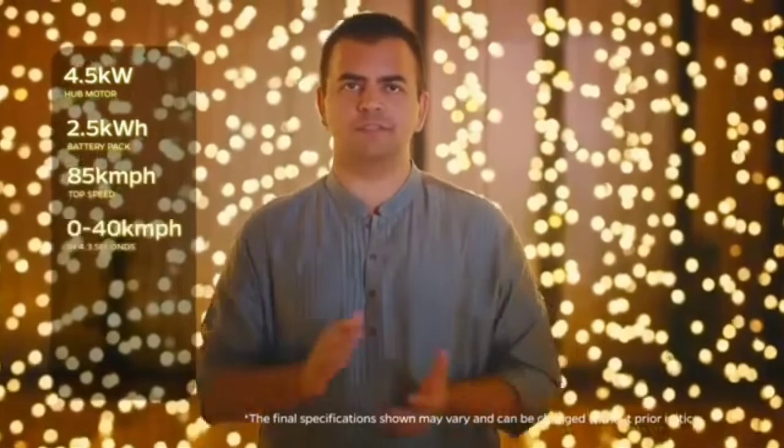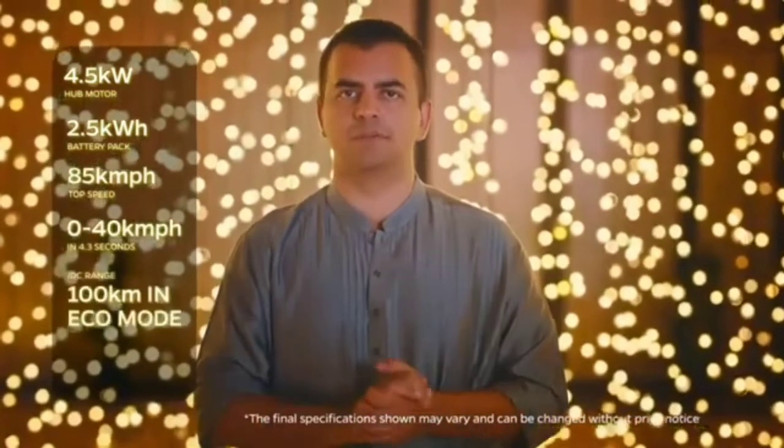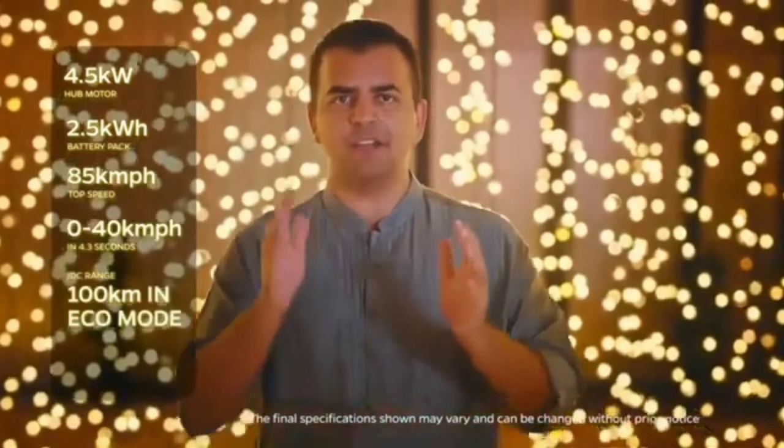We've re-engineered the powertrain and battery pack too. The S1 Air has a 4.5 kilowatt hub motor and a 2.5 kilowatt hour battery pack. This gives you a top speed of 85 km per hour, and 0-40 in just 4.3 seconds, and an IDC range of 100 km in eco mode. It's the perfect urban scooter.